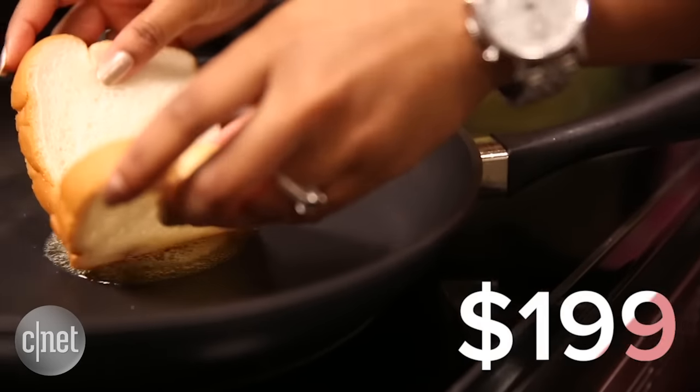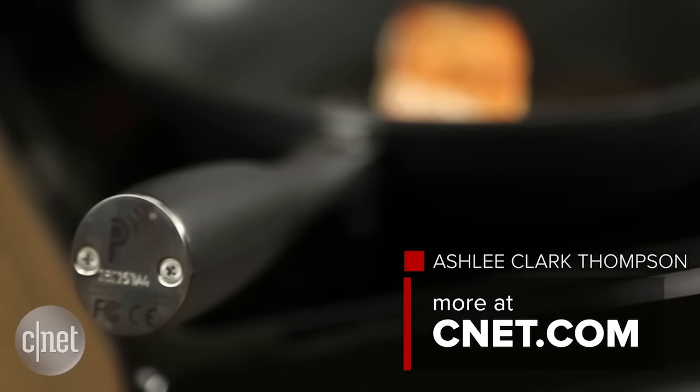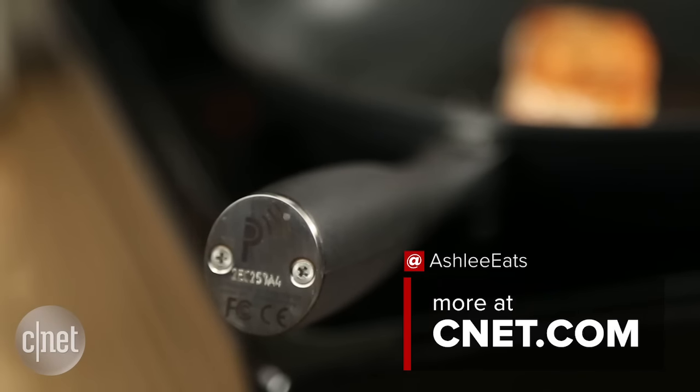The Pantelligent is $199 — pretty steep for a frying pan — but this isn't just any frying pan. It's a smart frying pan that will teach you how to cook better.